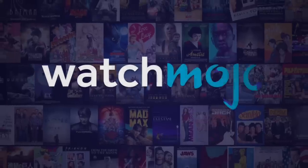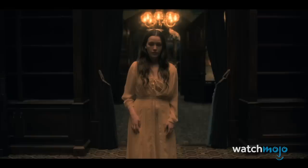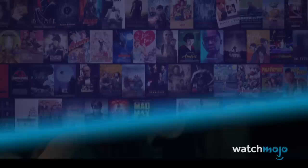Welcome to WatchMojo.com, and today we're counting down our picks for the top 10 scariest The Haunting of Hill House moments.